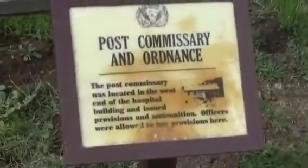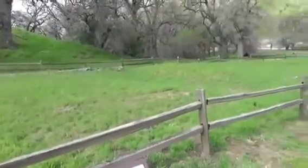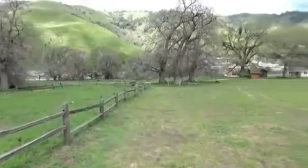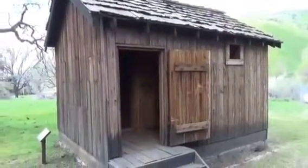Here's a shot of the officer's quarters. It's not restored. Here's America at Fort Tejon.